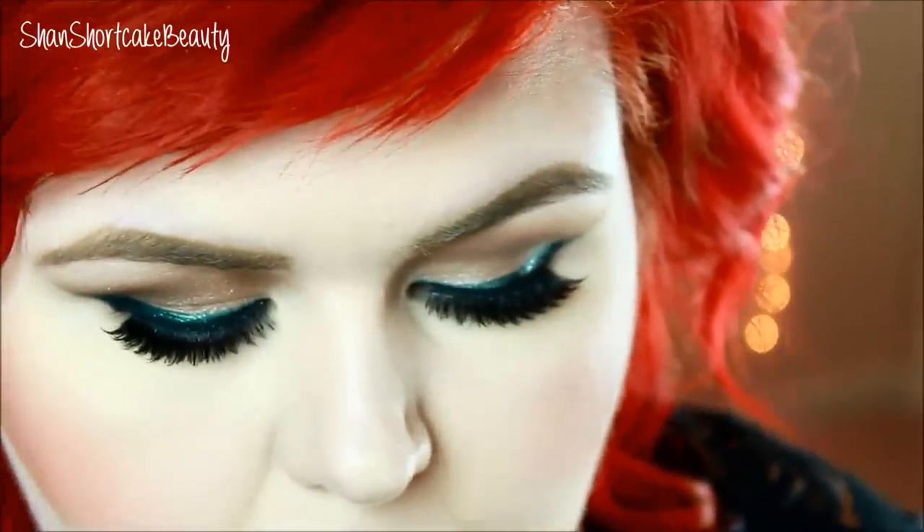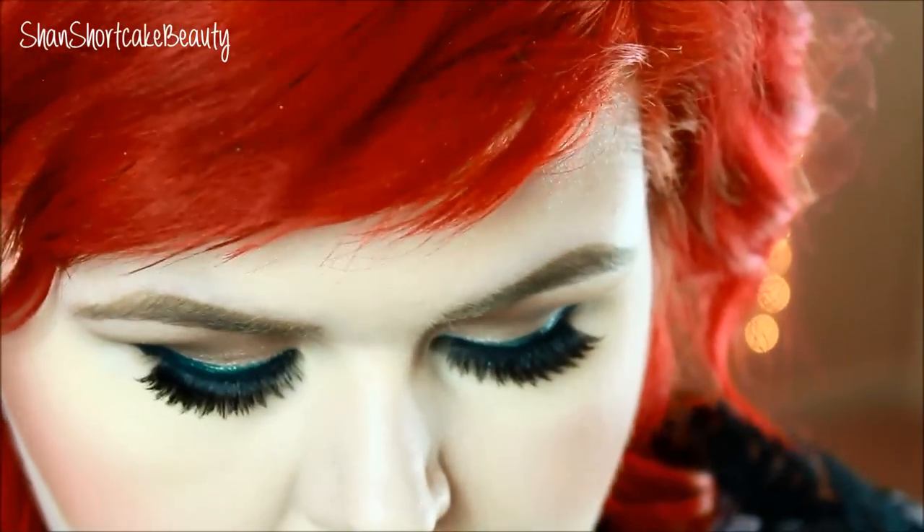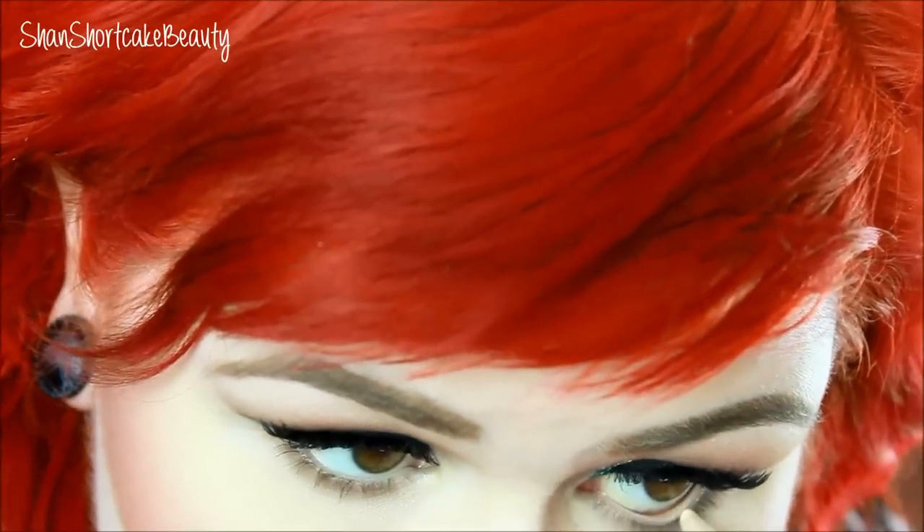Going with the NYX Wonder Pencil in the lightest shade — Light — and I'm just going to apply this to my waterline to make my eyes appear more wide awake and open.